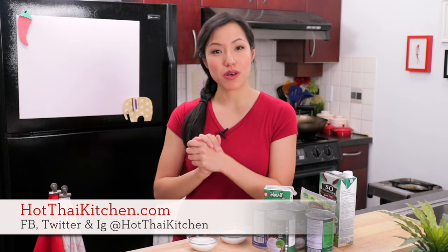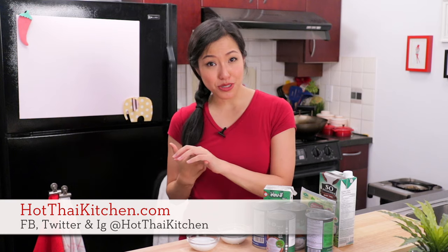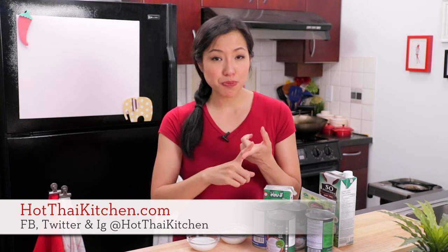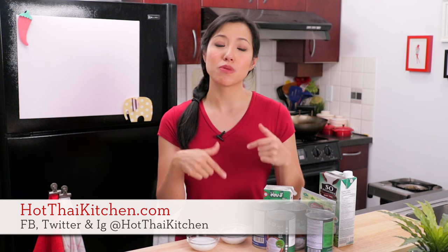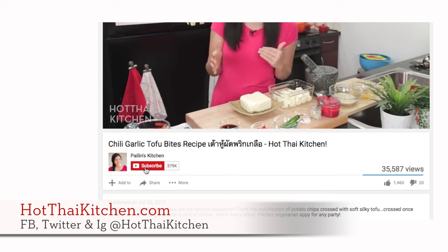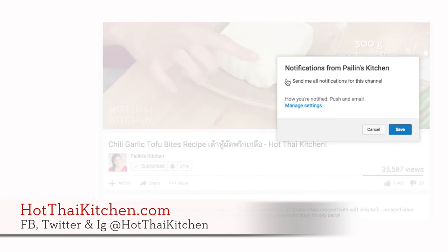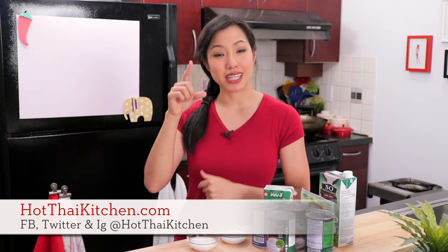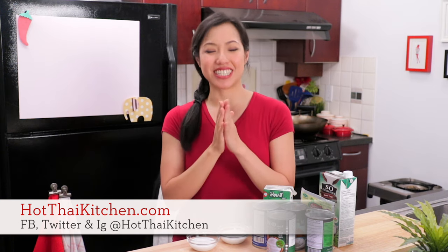If you've got more questions about coconut milk, reach out to me on Facebook, Twitter, or Instagram, or through my website hotthaikitchen.com. If you have tips and tricks related to coconut milk, share them in the comments below. Make sure you subscribe to the show and click the little bell icon to get notifications when I post a new video. Look out for more ingredient basics videos, and don't forget the link to the playlist in the description below. See you next time — sawasdee ka!